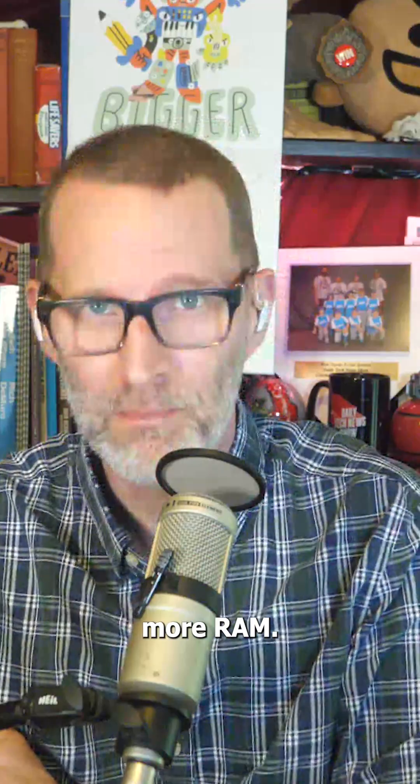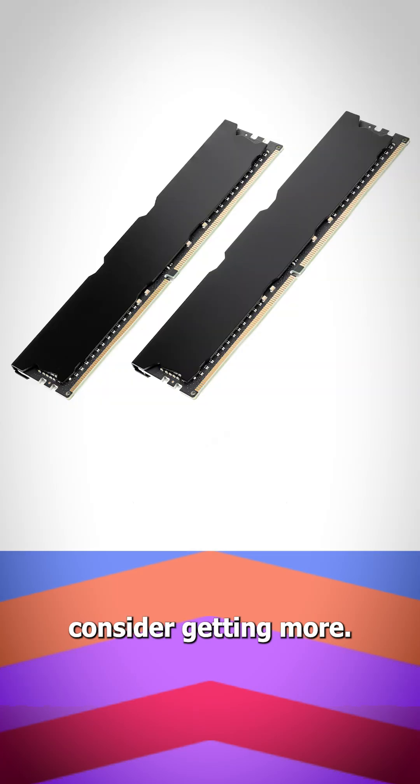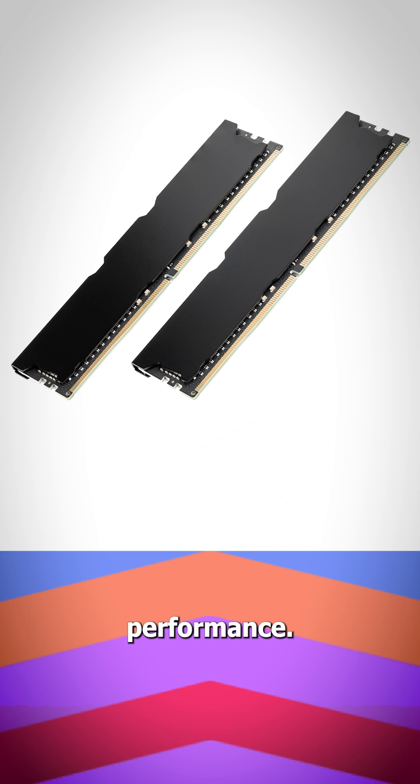Number four: more RAM. If you have anything below 16 gigs of system RAM, consider getting more. It can help speed up overall performance, and 32 gigs is a must if you run multiple creative apps at once.